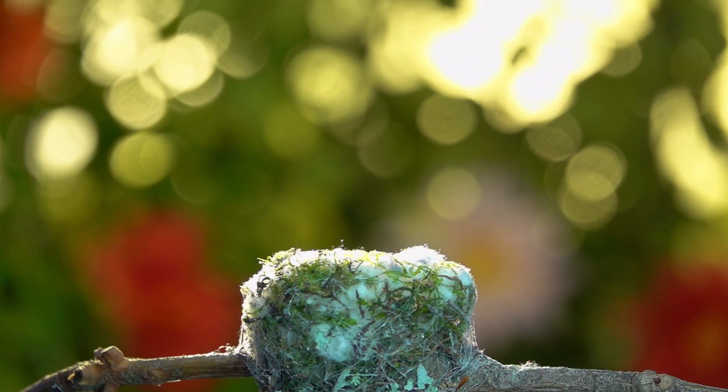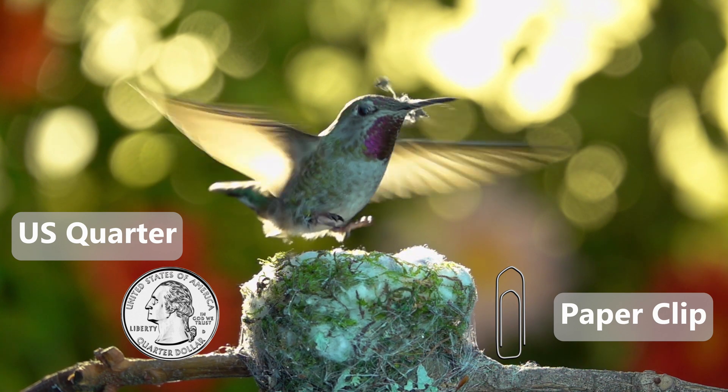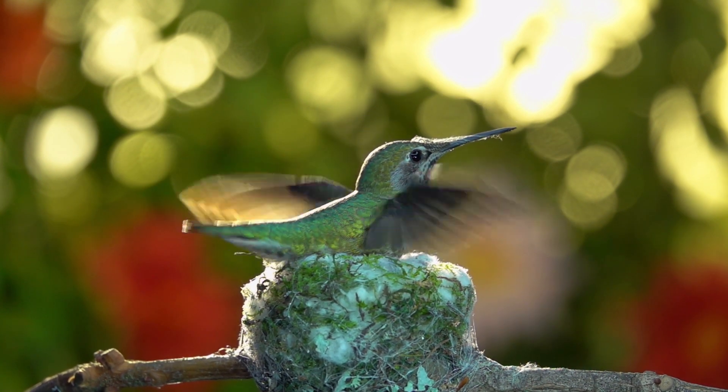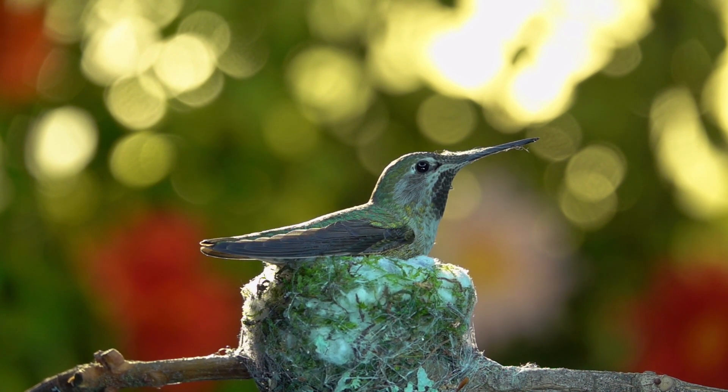The female builds a nest that is 1 inch high by 1.5 inches wide — a bit like a stretch-and-grow design. The hummingbird nest is made from many different materials and is especially designed to stretch as the chicks grow.